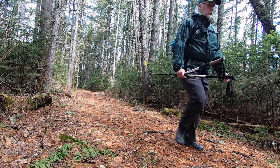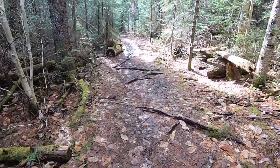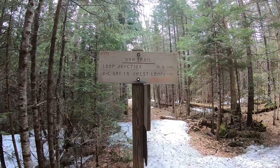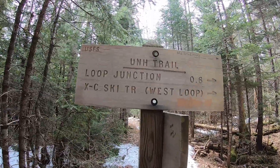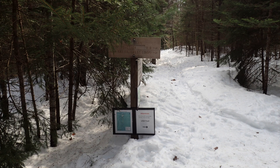Even though it's the end of April, there are remnants of winter here with snow and ice patches. About a tenth of a mile, you come to the intersection with the UNH Trail where you take a sharp right. This is the same sign back in 2017 when I came up here snowshoeing — the snow was about three feet deep.